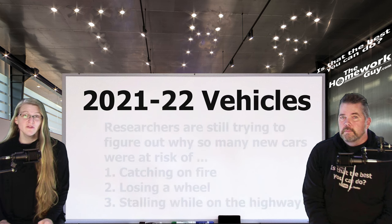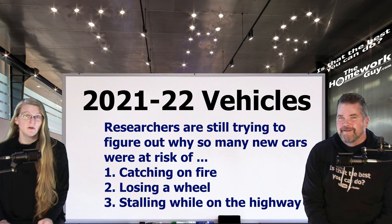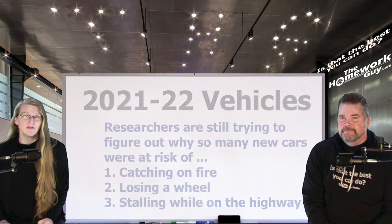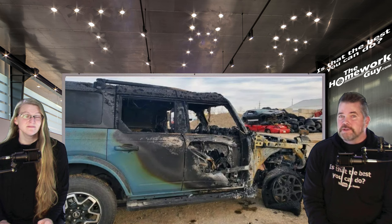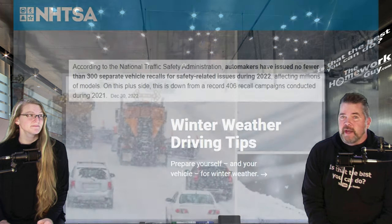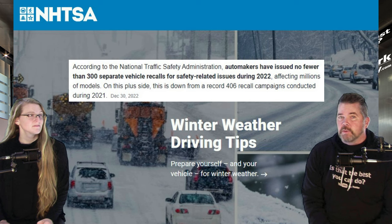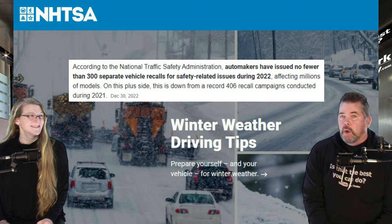Researchers are still trying to figure out why so many new 2022 cars were at risk of catching on fire, losing a wheel, or stalling while on the highway — none of those are small, mundane problems. The National Traffic Safety Administration reported that automakers issued no fewer than 300 separate vehicle recalls for safety-related issues during 2022, affecting millions of vehicles nationwide. Notably, there were 406 safety-related recalls in 2021 as well.